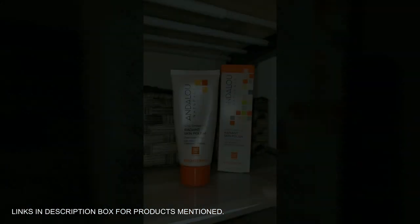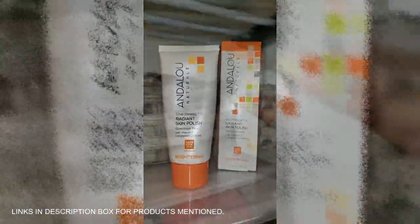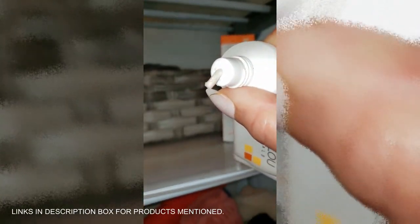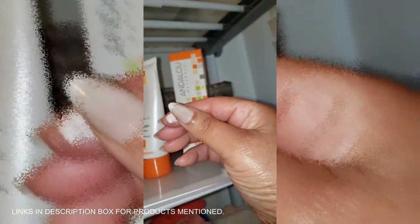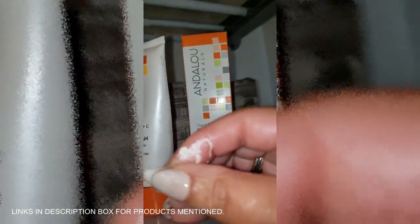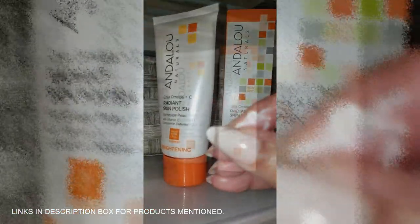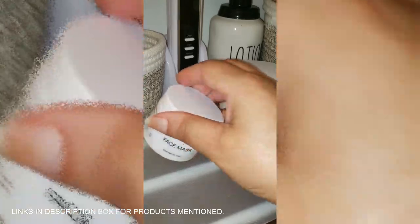Let me tell you about the Analu Naturals Chia Omega Plus C Radiant Skin Polish — it's like a spa treatment in a bottle. You put this on and instantly your skin starts feeling brand new: smooth, fresh, and radiant. It's packed with chia omega and vitamin C, so you know it's giving your skin some real love. Whether you need to exfoliate or just get that glow back, this stuff works.